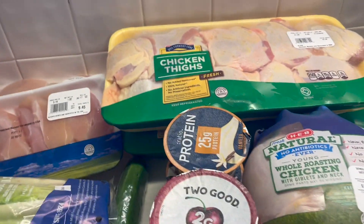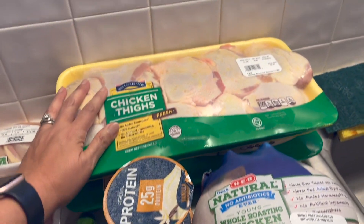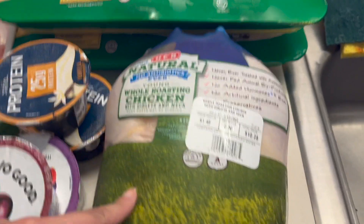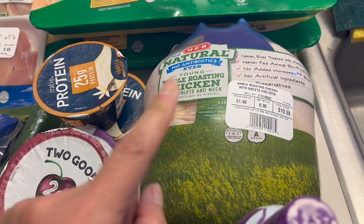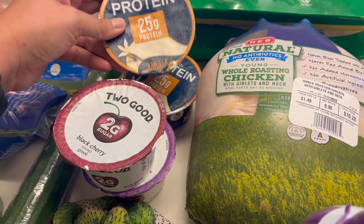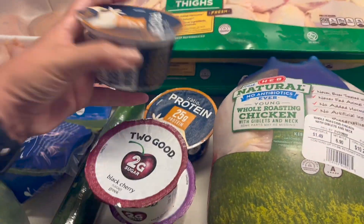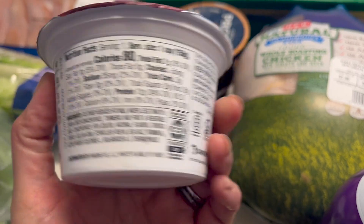As you can see, I've been craving chicken lately, so I've got two packs of chicken thighs. I think we're going to cook some tonight for dinner. I did get a whole chicken because I want to do it in the Instant Pot or pressure cooker — it comes out really good. I bought two of these Ratio protein yogurts in vanilla because Nicholas loves vanilla yogurt, and a couple of Two Good yogurts for any of us.